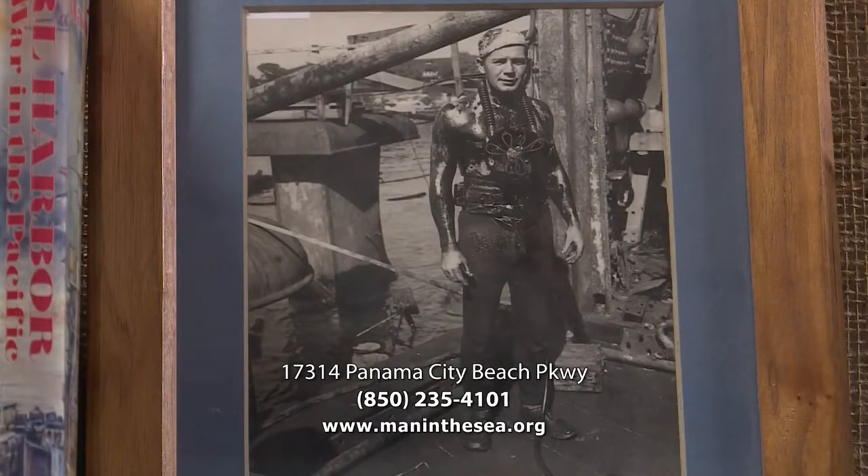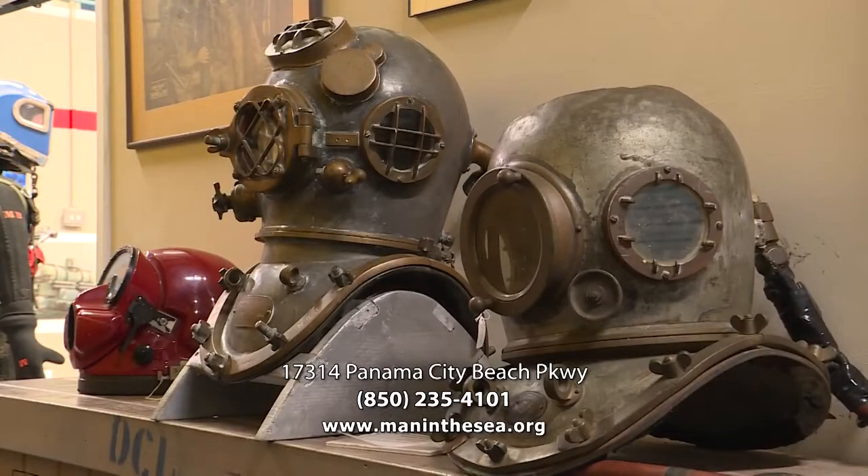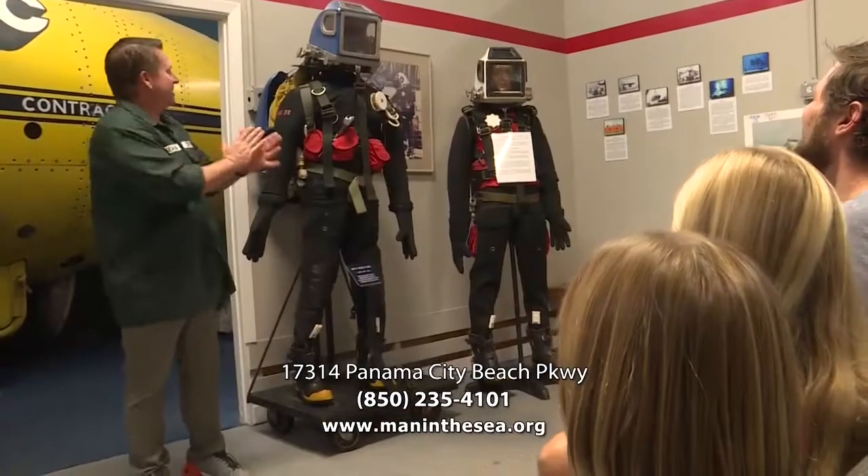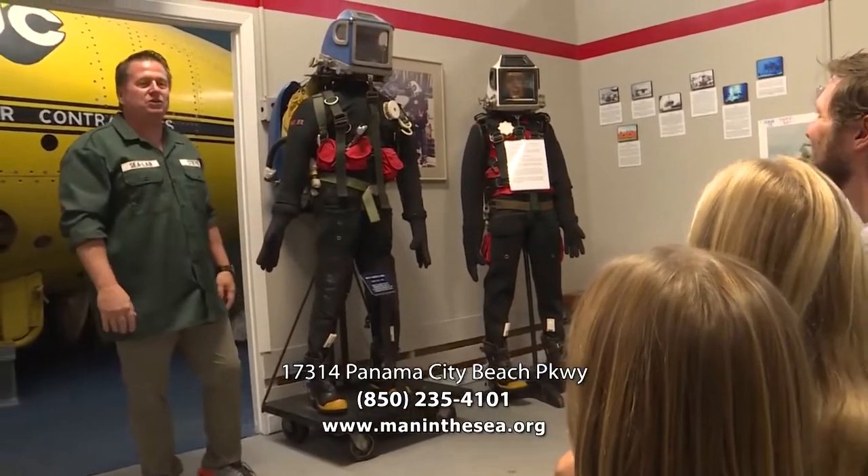The Sea Lab program was started here in Panama City Beach, and as it grew into Sea Lab 3 and ended, the founders of that program wanted to start a museum to capture all that history. So they got it here in Bay County and it's been here for 40 years now.